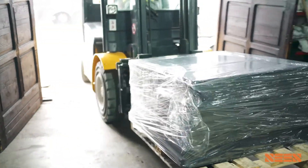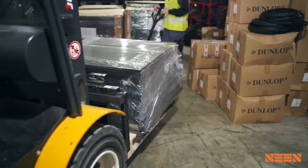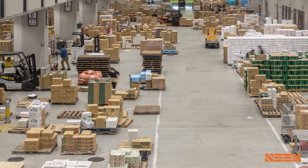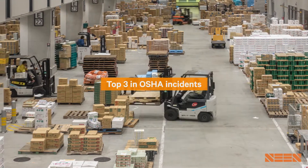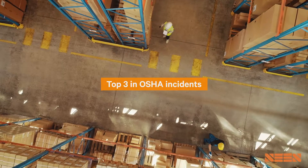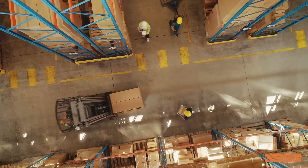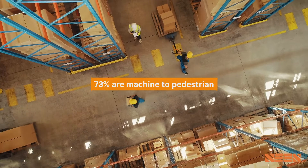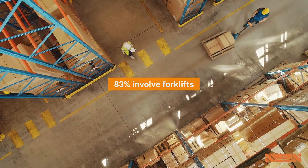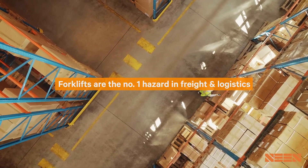The freight and logistics industry requires large volumes of freight to be moved in short periods of time, often in confined spaces with close machine-to-person proximity. As a consequence, this industry ranks in OSHA's top three for death and serious injury caused by collisions with pedestrian workers. The number of collisions has increased 30% in the past five years. 73% of incidents involved a machine hitting a pedestrian and 83% involved forklifts, making being hit by a forklift the number one hazard for pedestrian workers in the freight and logistics industry.